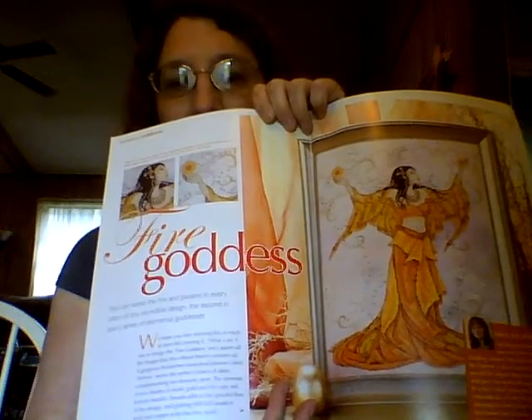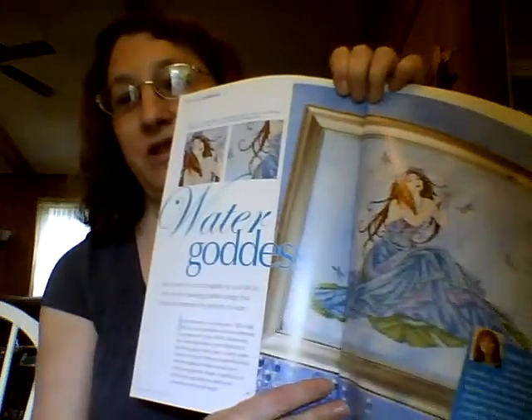You'll be seeing her pretty soon. There are actually four different goddesses — all the elements. This one is the Water Goddess, which I plan to do also. The Earth and Air are not in these books — I'll have to order those separately, but I do plan on getting those also. So let me know if you would like to see more of what's in here; I'd be happy to show you.